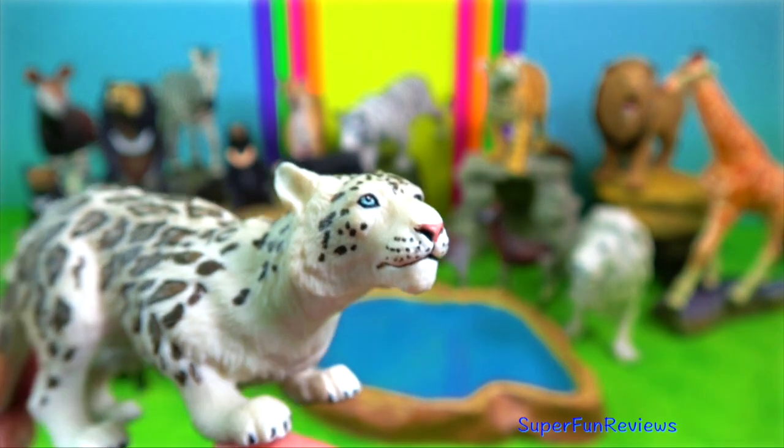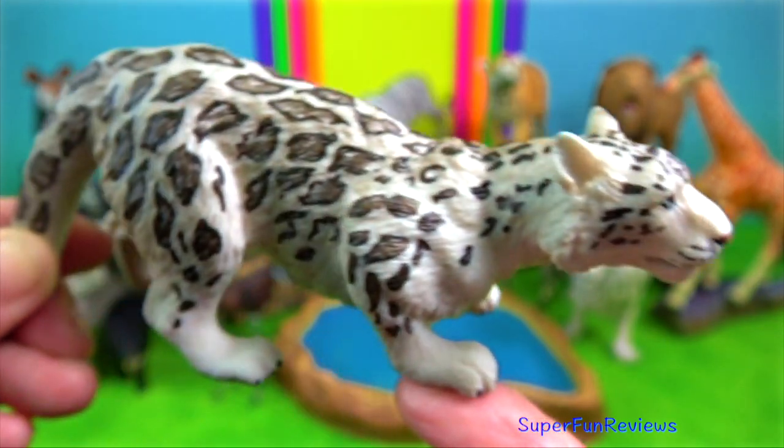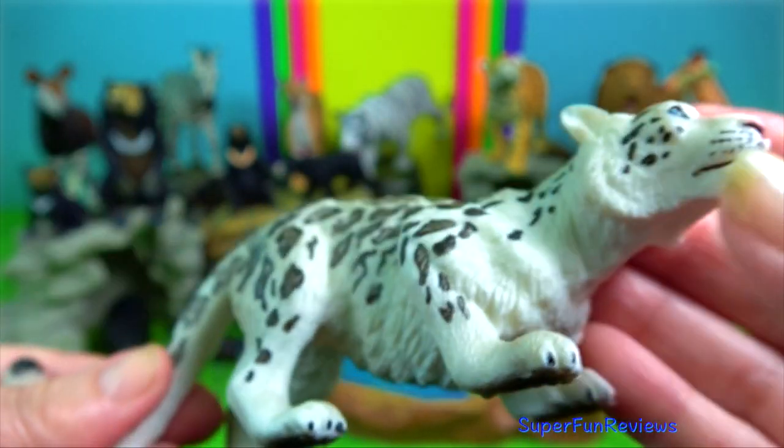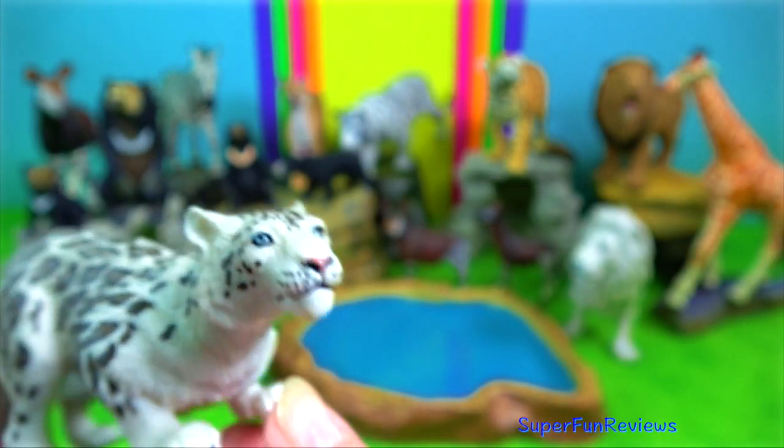Snow leopard — I love their tail. They use it to wrap around themselves for added warmth. The tail can be up to one meter in length.